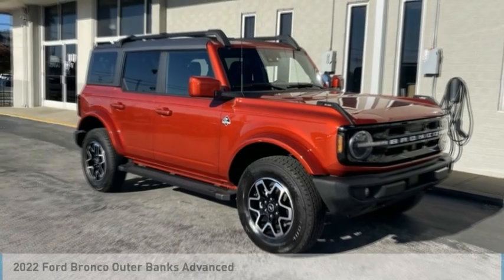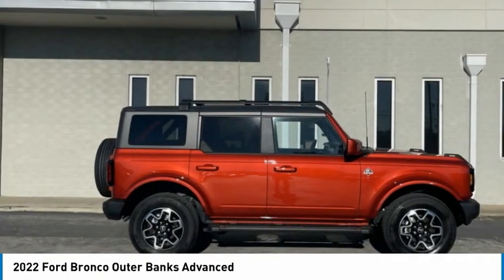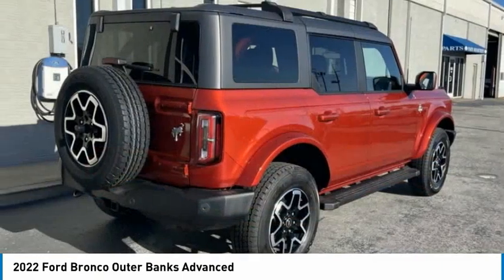The 2022 Ford Bronco — interior comfort, traction abilities, overall weight balancing, pulling power.